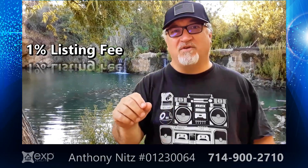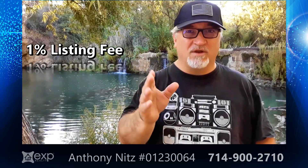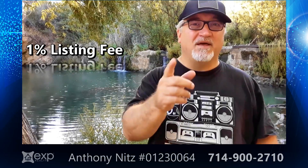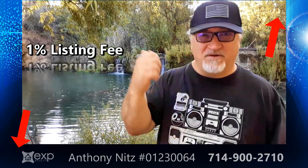So if you're thinking about selling your house and you want to work with somebody who's got 20 plus years of experience and is only going to charge you a 1% listing fee, then give me a call. There's a link somewhere here on the video — just click on that and I'll talk to you real soon. I've got to finish my hike. Take care.